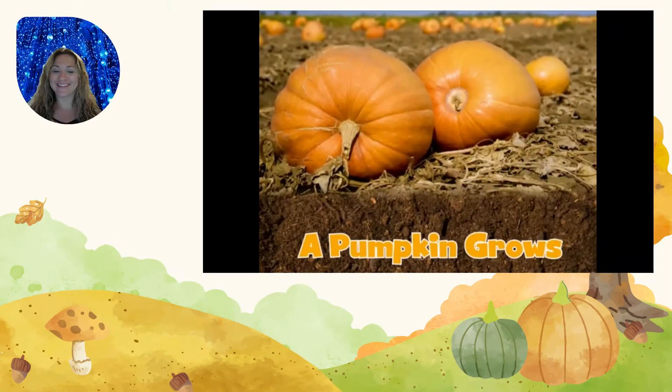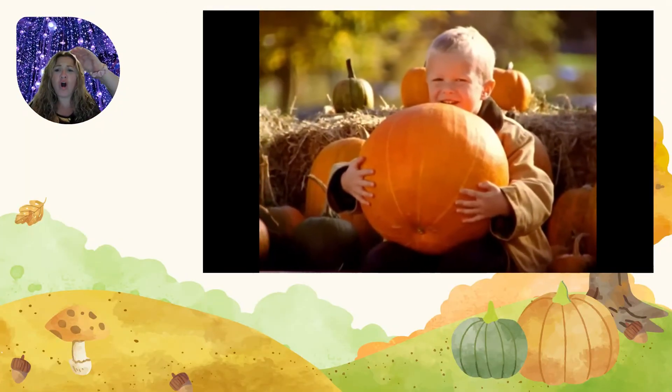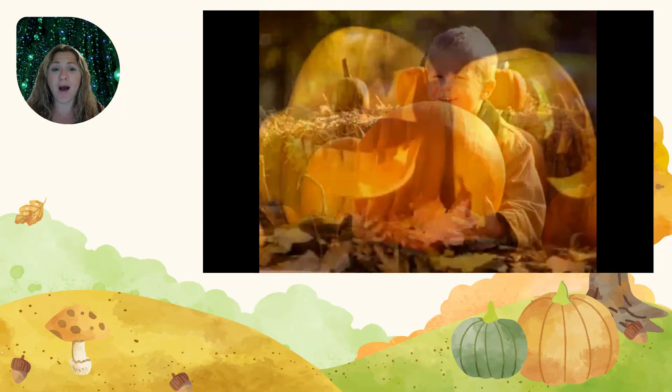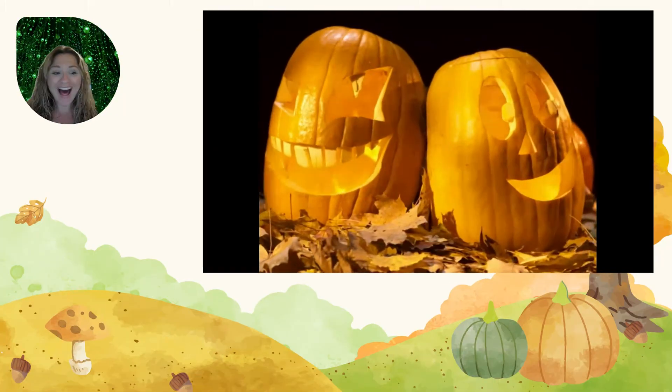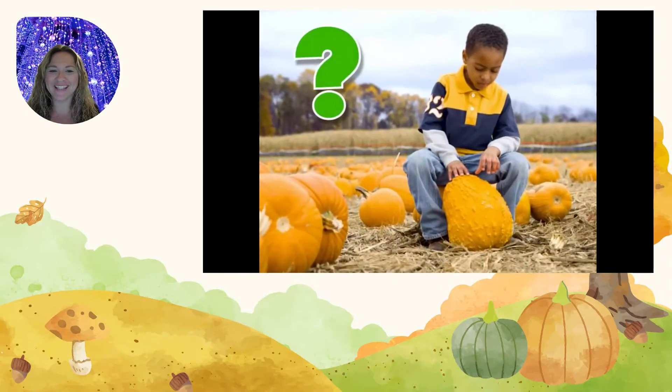The pumpkin grows! Pumpkins! They are so big and orange and round! Big pumpkin! And they make great jack-o'-lanterns! Look at those silly faces on those pumpkins! How do they grow, anyway?